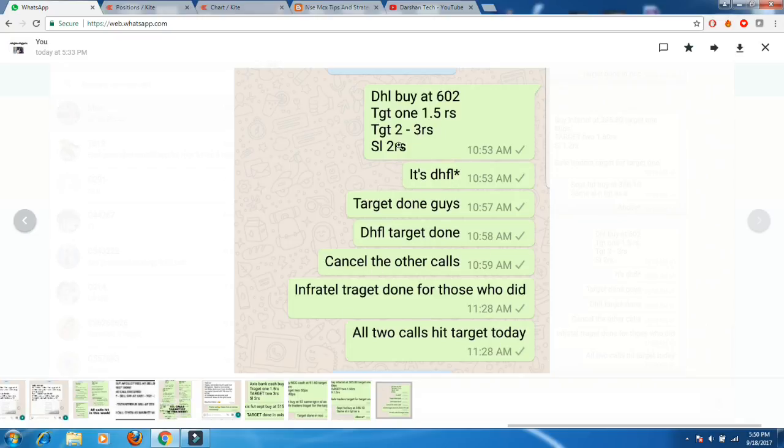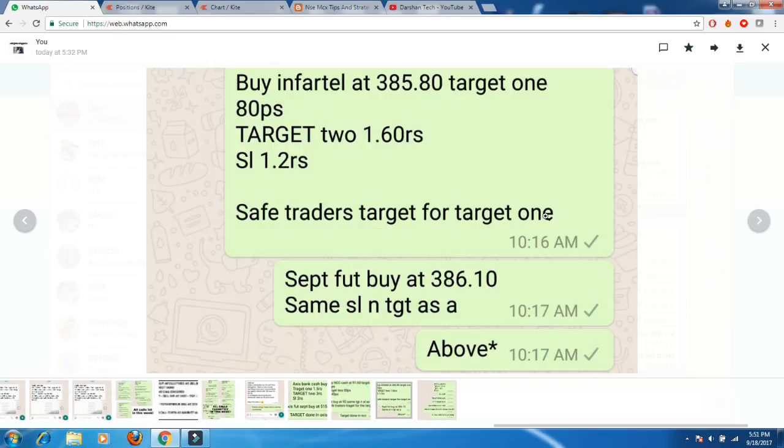I always consider the first target as important — I like to be safe in the market. I always give safe trade targets for target one, so that is the best thing to do. Everyone hit target one and was happy for the day. Everyone booked profit.